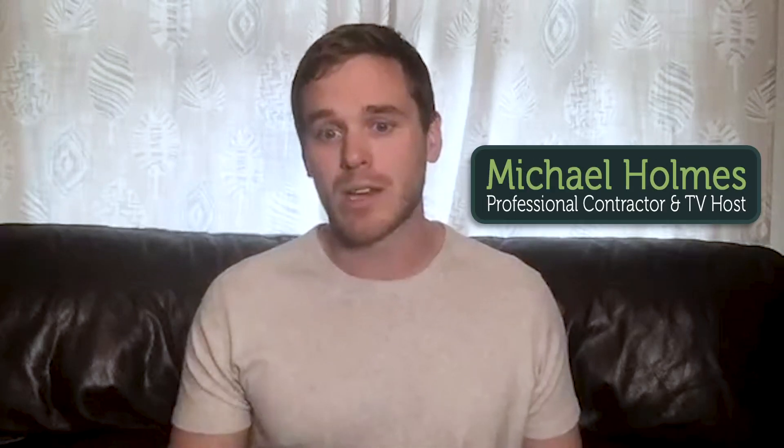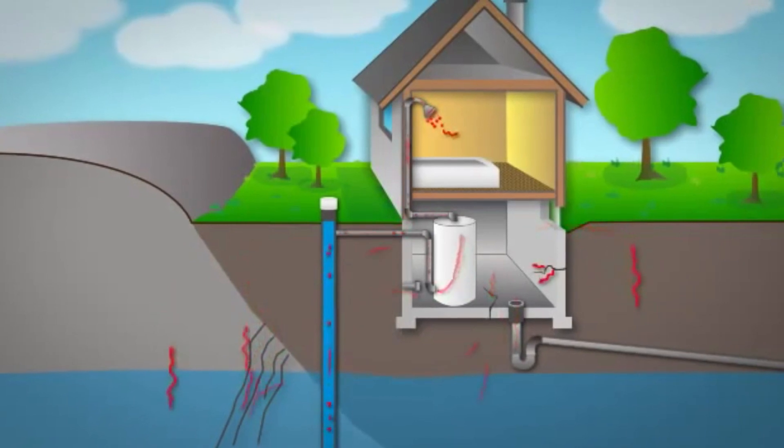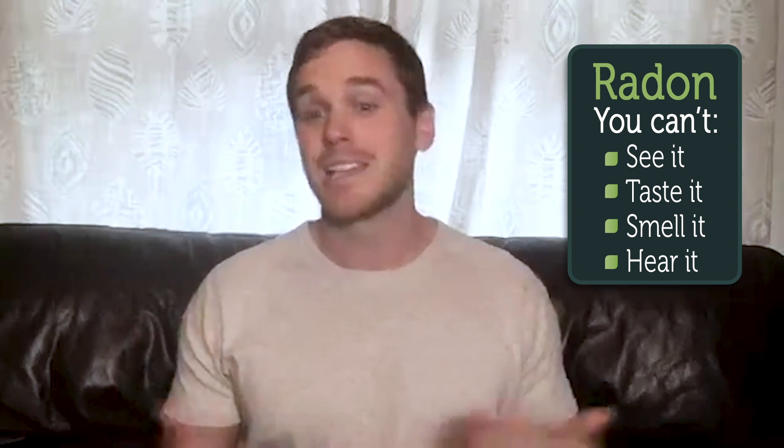Something that I like to educate everyone on is radon. A lot of people don't know much about radon. Radon is a naturally occurring gas that comes from underground. It comes from uranium, which turns into radium, which then turns into radon. Now radon, because it is a gas, it's odorless, colorless, you can't see it, you can't taste it, you can't smell it, and you can't hear it.